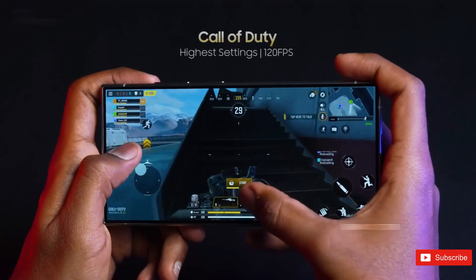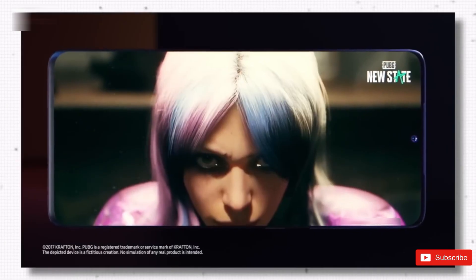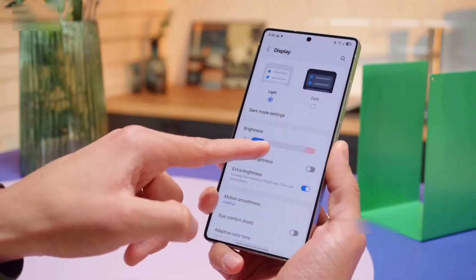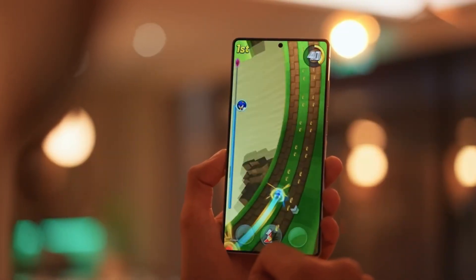It's honestly kind of wild to think how far Exynos has come. A few years ago, Samsung's Mongoose cores were a bit of a disaster — hot, inefficient, and underpowered compared to Snapdragon. Things got so bad they even shut down the custom core team. But now they're being mentioned in the same breath as Apple's M series. That's one hell of a comeback.